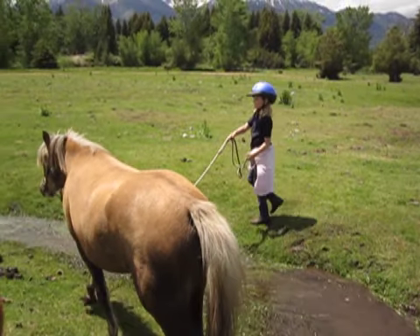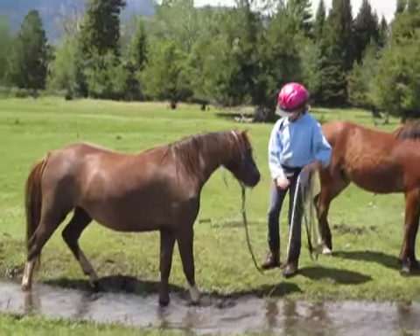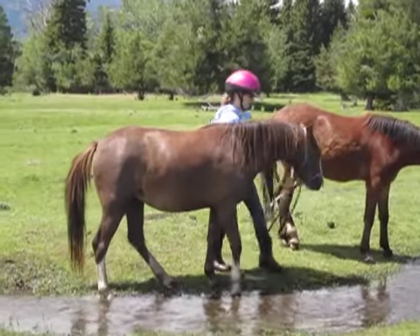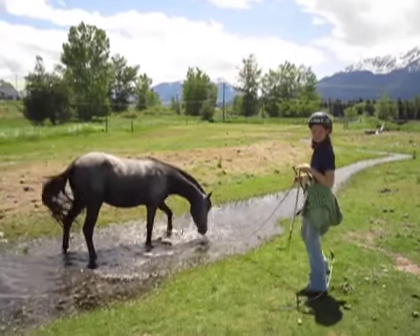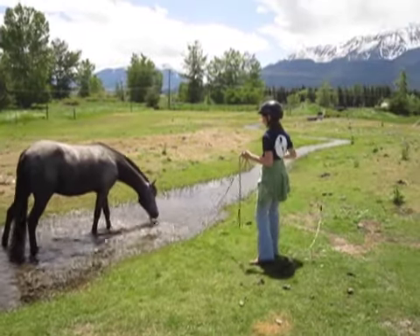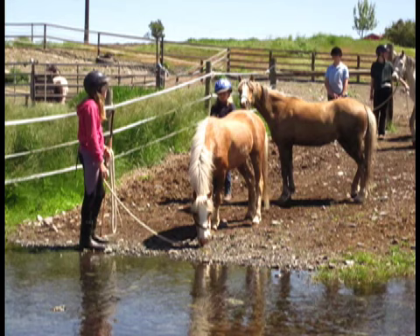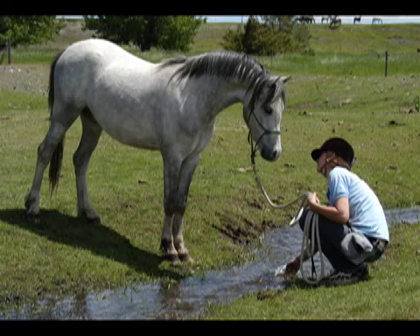By the end of the day, many of the kids can lead or send the ponies through the water, around the water, or even right into the water, like you see Dazzle doing here. Doesn't this seem like a super first interaction for the kids and the ponies? We hope that you'll try it too, using the terrain in your area.